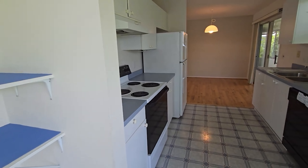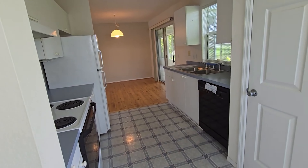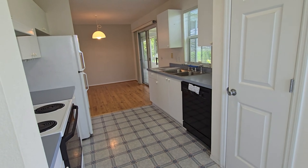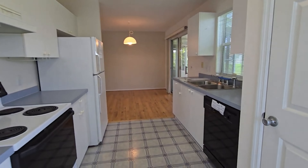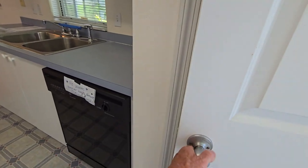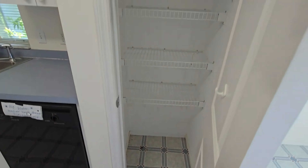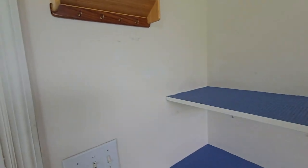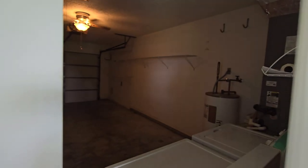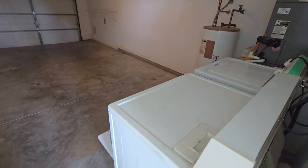There's a look back. There's a little pantry here. And here's your one-car garage — washer and dryer are out here.